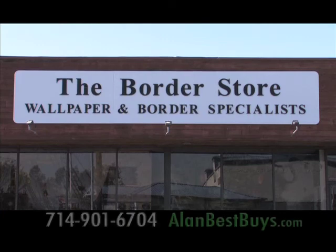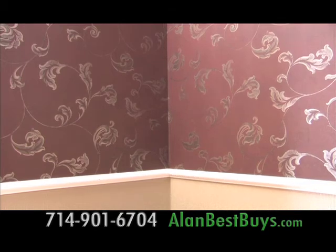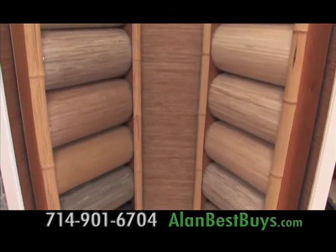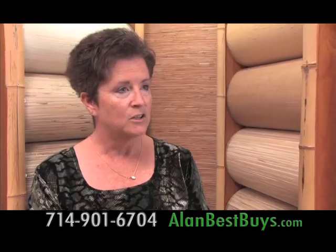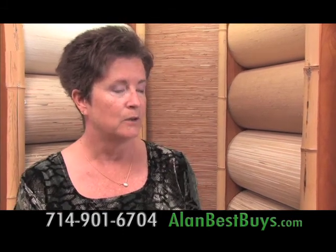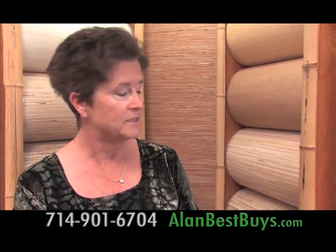The Border Store makes decorating with wallpaper easy and affordable. The Border Store is your headquarters for designer wallpaper and grass cloth at low prices. Grass cloth retails from anywhere from $50 to $100 a roll. Here at the Border Store, we sell it for an average of $25 a roll, and we stock the grass cloth.